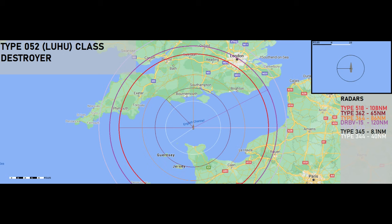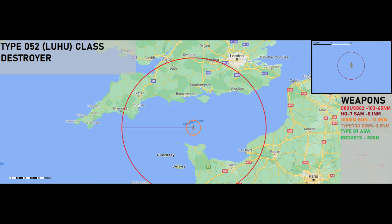The sonars carried include the DUBV-23 medium frequency hull-mounted sonar and the DUBV-43 towed array sonar. That covers the sonars. Now moving on to the weapons.